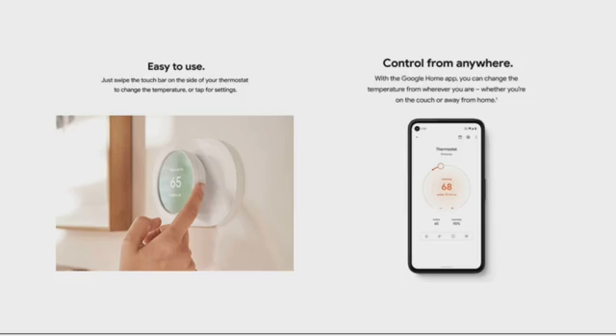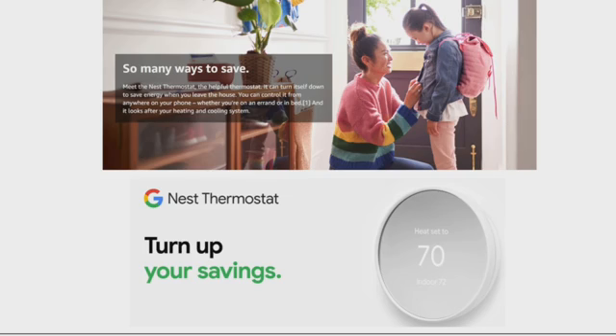It is easy to use. You just swipe up the touch bar on the side of your thermostat to change the temperature or tap the setting. Control from anywhere — with the Google Home app, you can change the temperature from wherever you are, whether you are on the couch or away from home.